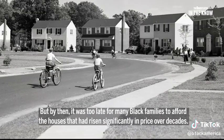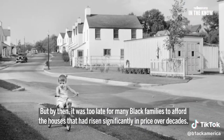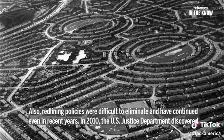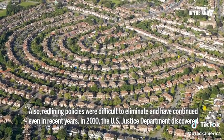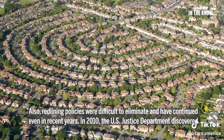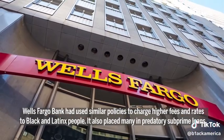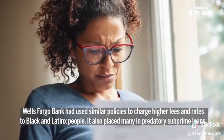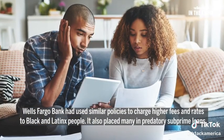But by then, it was too late for many black families to afford the houses that had risen significantly in price over decades. Also, redlining policies were difficult to eliminate and have continued even in recent years. In 2010, the U.S. Justice Department discovered Wells Fargo Bank had used similar policies to charge higher fees and rates to black and Latinx people. It also placed them in predatory subprime loans.